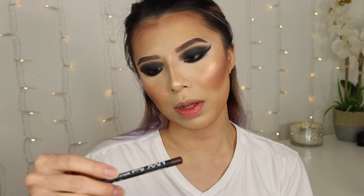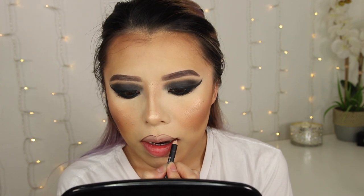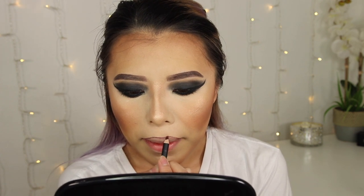I'm done with my face — time for the lips. I'm gonna take the NYX Suede Matte lip liner in the color Club Hopper, line my lips, and this time I'm gonna overline my lips even more than usual. I'm gonna try this Too Faced Melted Metallic lipstick in the shade Pillow Talk. I look like a freaking clown right now — I cannot. Okay, let me just get it together. This is so funny.